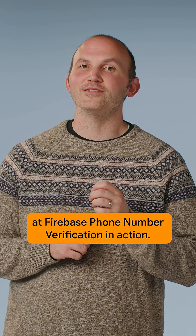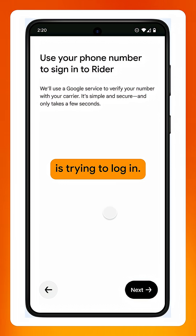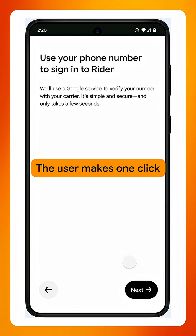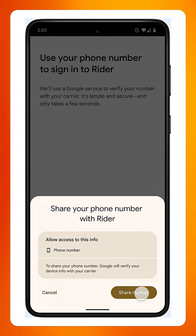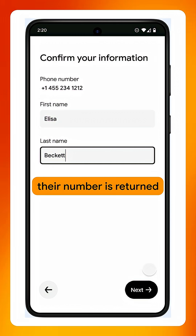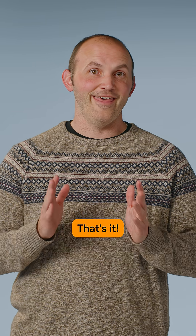Let's take a quick peek at Firebase phone number verification in action. Here we can see the Rider app and our user is trying to log in. The user makes one click to sign into the app and is prompted by the system that they will be sharing their number with the app provider. After agreeing to share their number, their number is returned and they can continue the sign-up flow from within the app. That's it!